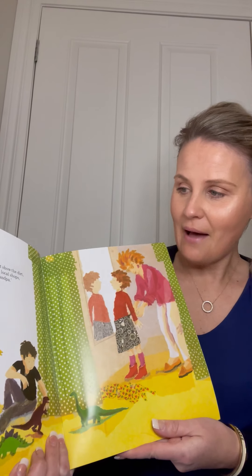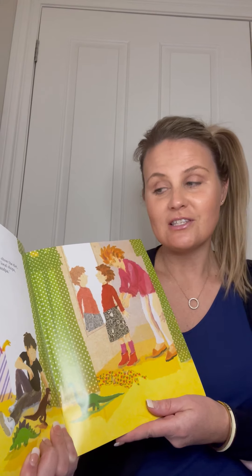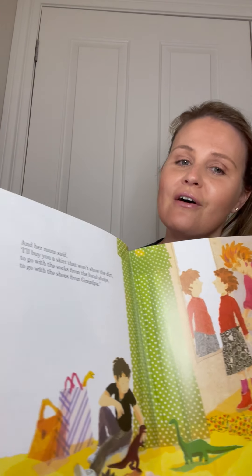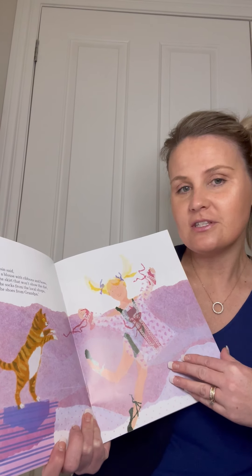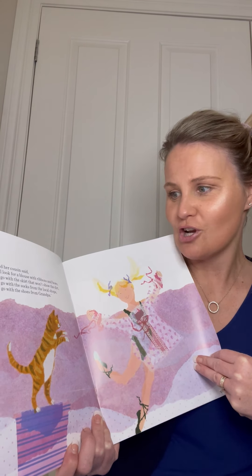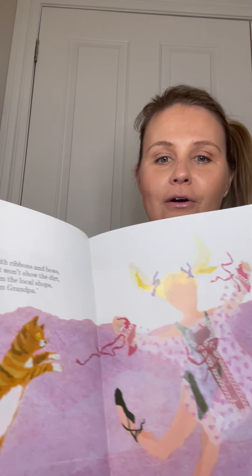So then her mum said, 'Well, I'll buy you a skirt that won't show the dirt, to go with the socks from the local shops, to go with the shoes from Grandpa.' I can see this book is rhyming! And her cousin said, 'I'll look for a blouse' - which is like a shirt with ribbons and bows - 'to go with the skirt that won't show the dirt, to go with the socks from the local shops, to go with the shoes from Grandpa.'